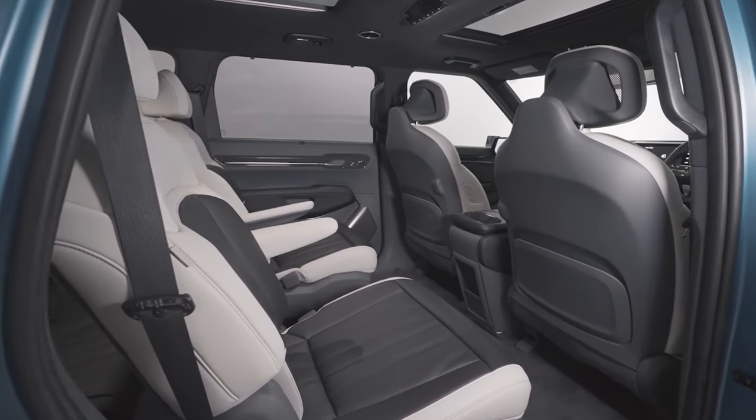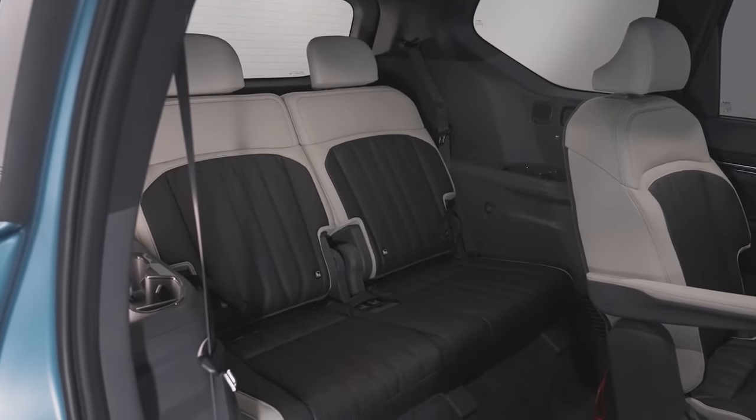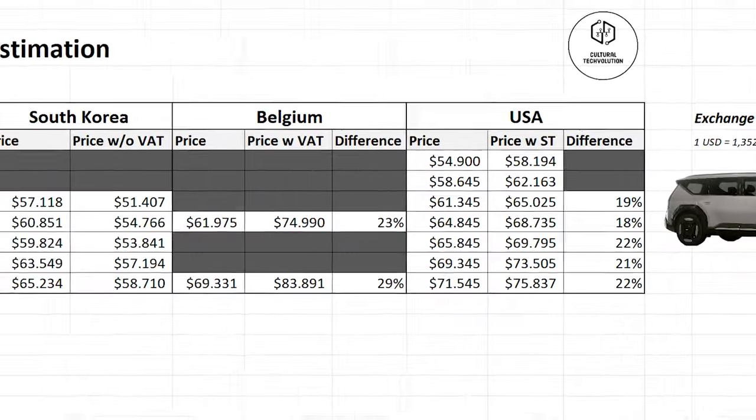Using this information available, as well as the Kia EV9 prices from Korea, Belgium, and Germany, I estimate the US prices to lie between $54,900 to $71,000.